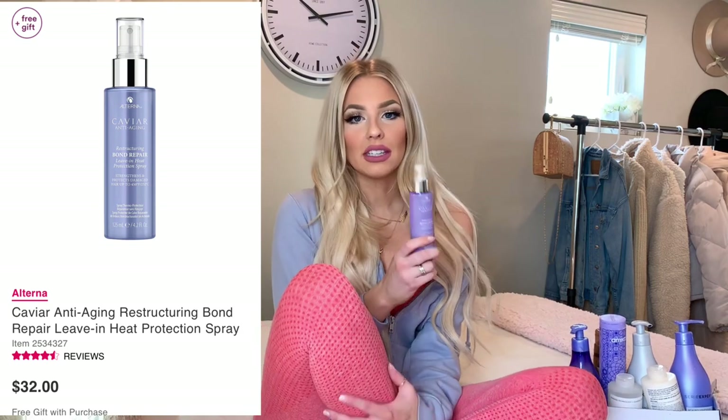Then right after those two, I use the Caviar Anti-Aging Restructuring Bond Repair Leave-In Heat Protection Spray — that's a mouthful. It strengthens and protects damaged hair up to 450 degrees Fahrenheit, so it's the perfect thing to throw on your hair when you're done since we're all going to blow dry, straighten, or curl. I actually haven't seen many girls using this one on Instagram or YouTube, so maybe it's a little hidden gem and I just put you guys on.